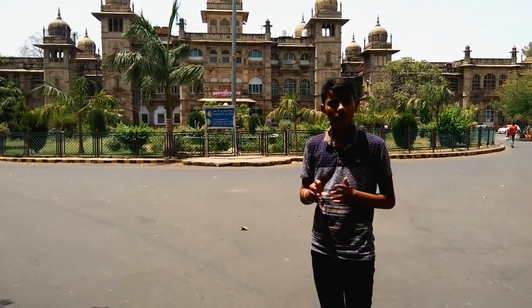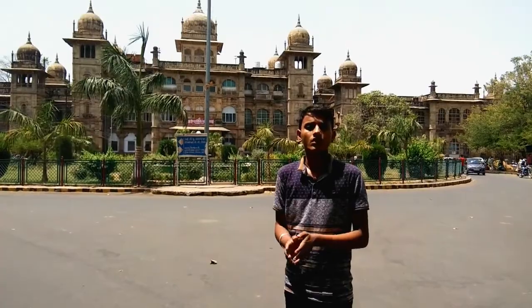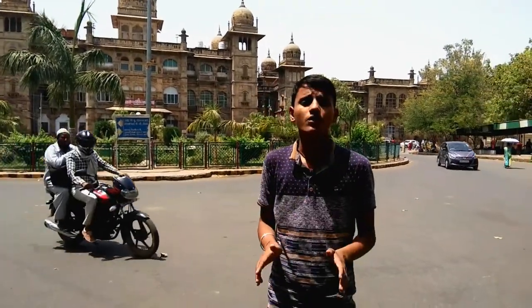Jairoki Hospital is counted among the historical places in Gwalior. It was built at the start of the 19th century by the Sindhia Empire.